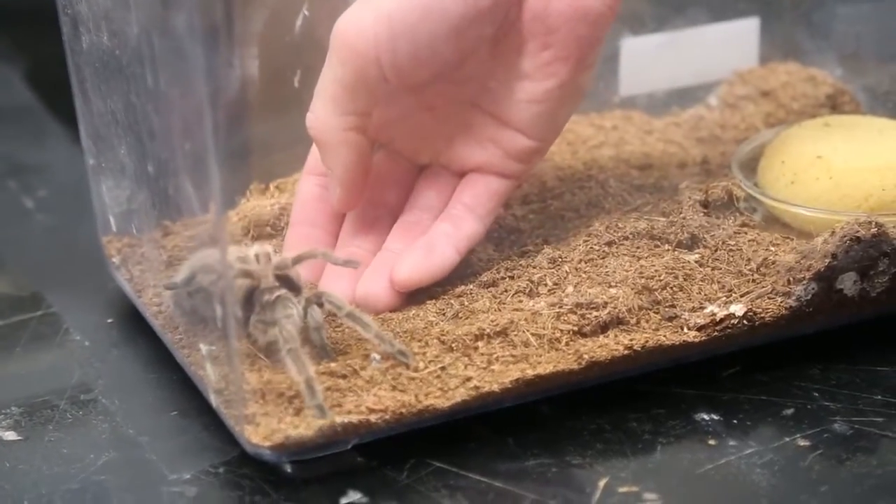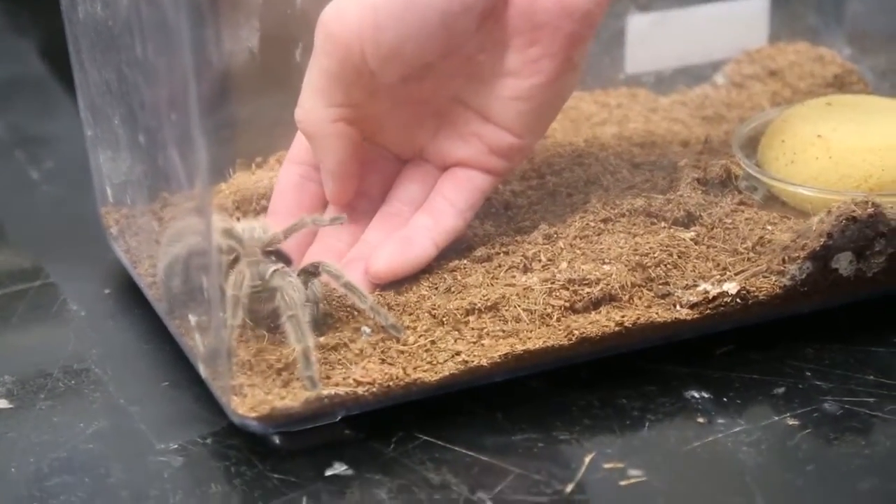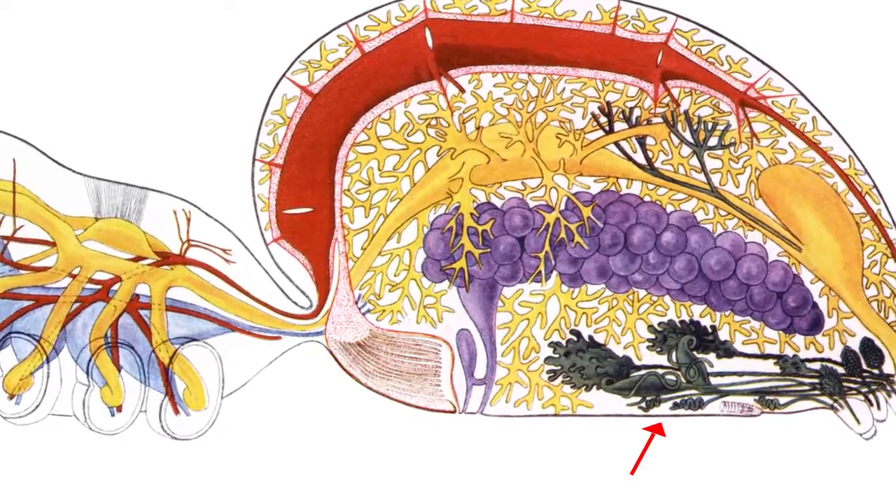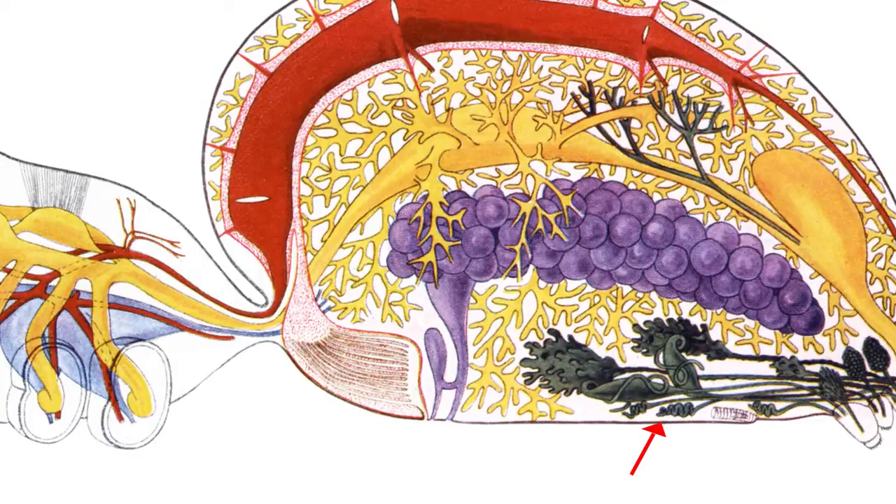Spider silk is a little bit of a complicated situation because there's not one type of silk. There are actually about six or seven different types of silk. But essentially how it's produced, spiders have these silk producing glands in their bodies, in their abdomen, where they have the chemical components already put together to produce silk, and it's in a liquid form.